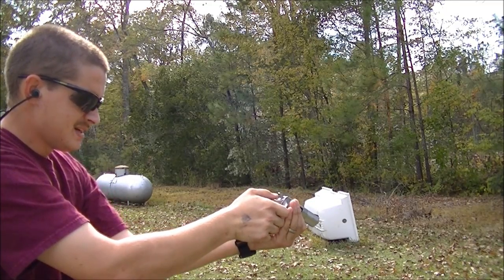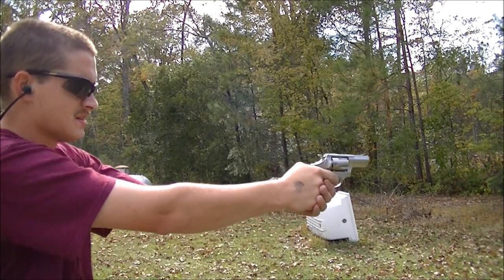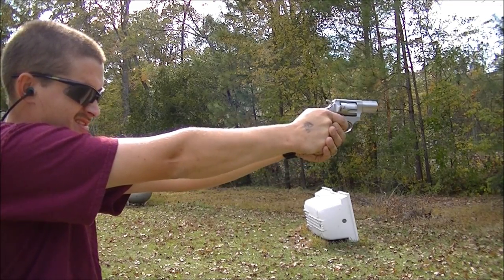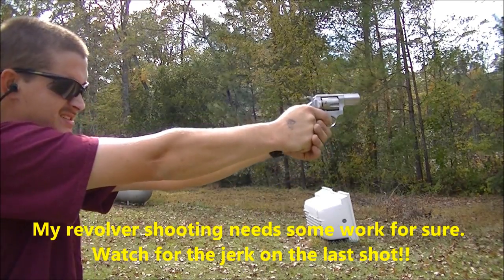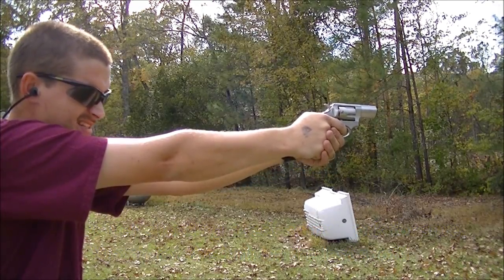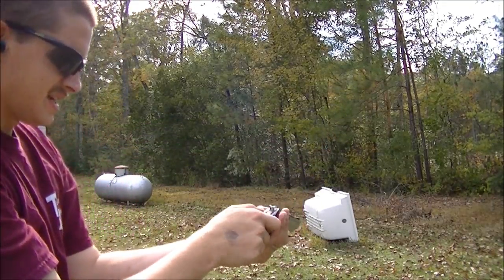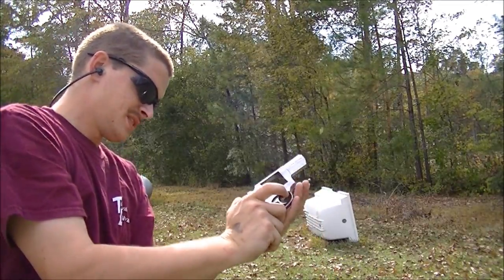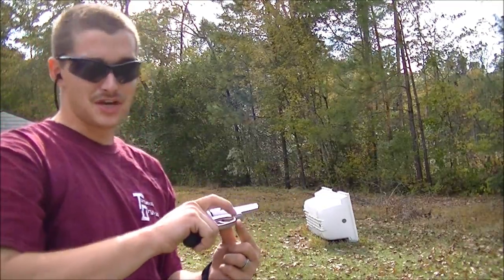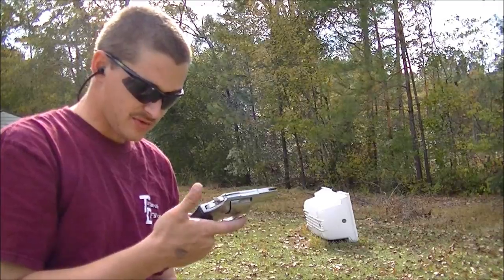I'm gonna load it back up — I only shot three. Let me try some double action. I'm gonna have to pull the trigger three times. That's definitely a little different — that double action pull is pretty hard. I don't like that. I'm not used to double action; I jerked hard — you've got to pull it way back to get it to shoot. Those 357s ain't no joke coming out of this bad boy. That little short barrel — when you shoot a 357, you know when you shoot that big boy.